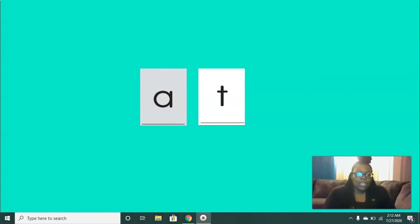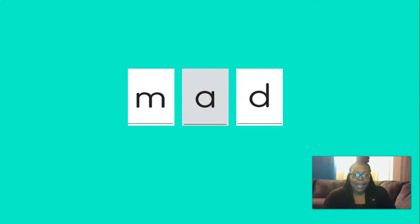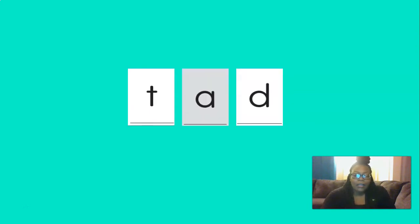Let's spell another word. The next word we're going to spell is mad. M, eh, d — mad. Good job. The next word we're going to spell is tad. T, eh, d — tad. Excellent.